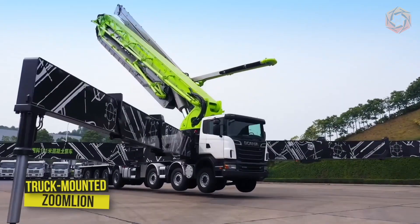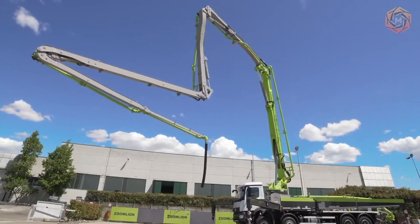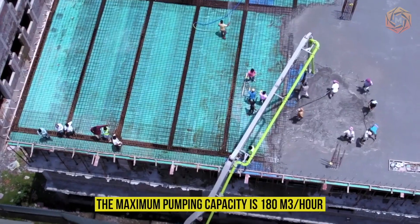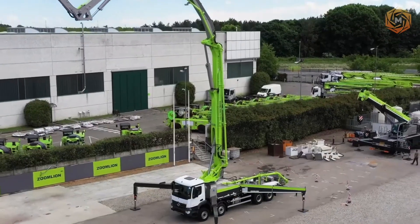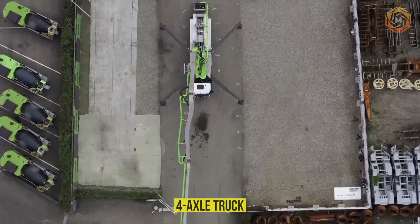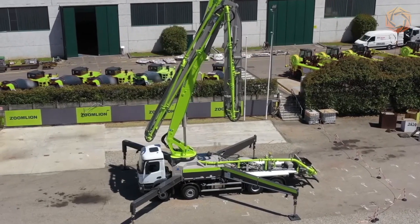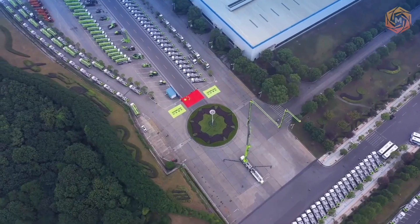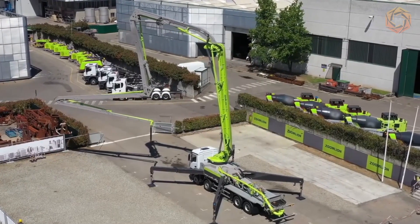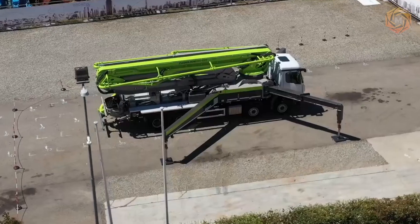The truck-mounted concrete pump from Zoom Lion is a 160-foot-long truck-mounted pump with high-volume concrete pumping capacity. The maximum pumping capacity is 180 cubic meters per hour, mounted on a four-axle truck with enhanced off-road capability and maneuverability. The hydraulic system is fully automated, and high-precision production guarantees stability and reliability. The one-sided opening of the side outriggers allows safe operation in difficult and narrow areas.